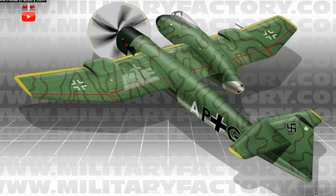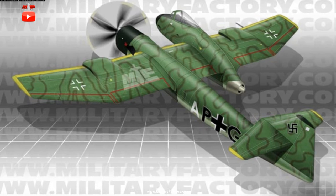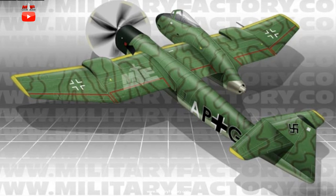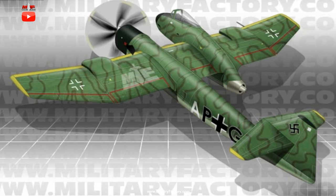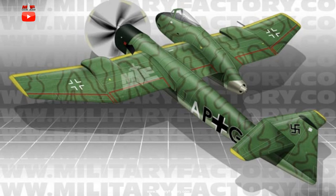The P.194 was to carry a single crew member in the cockpit nacelle. The wing main plane, a straight assembly with clipped tips, ran through both the fuselage tube and the cockpit nacelle. The cockpit was set at the front of the nacelle with armament below and the turbojet engine also residing in this structure. Thusly, the main fuselage could be reserved for the conventional power plant, required fuel stores, and an internal bomb bay.